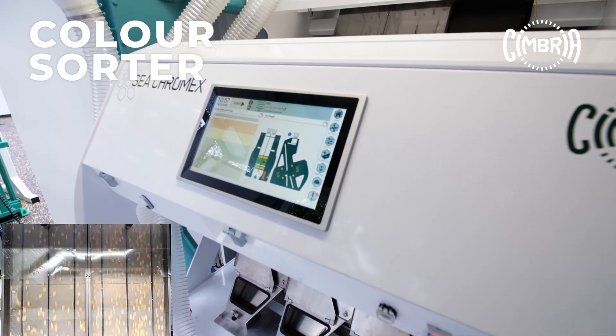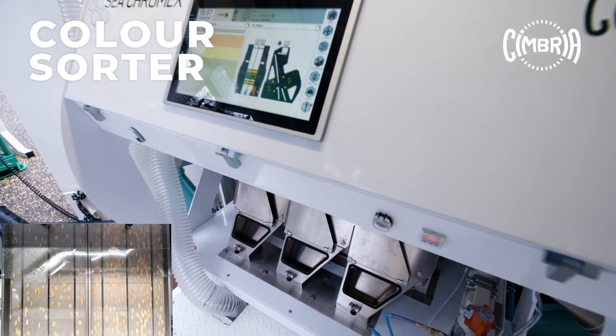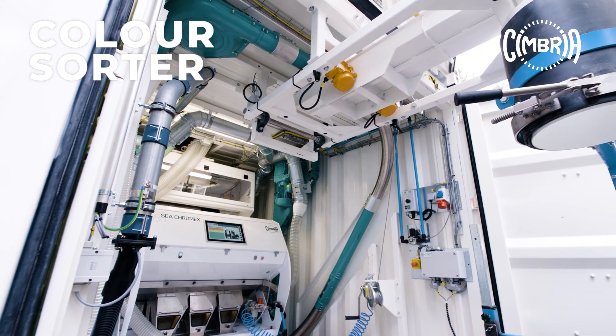Thanks to Cimbria's superior full-color cameras and the latest NIR, in-gas and UV technologies, any discolored kernels can be removed with excellent results.